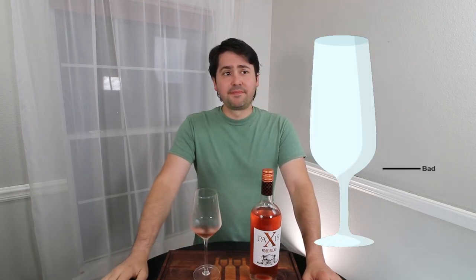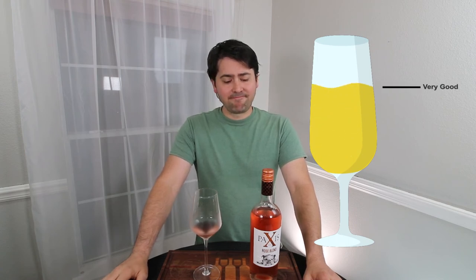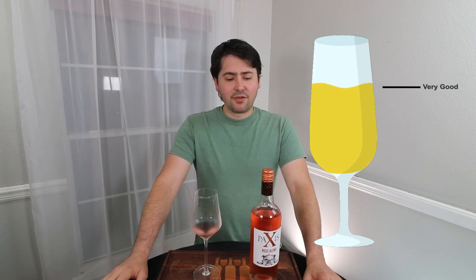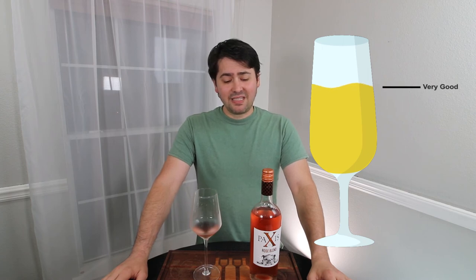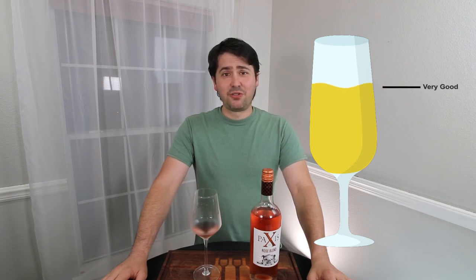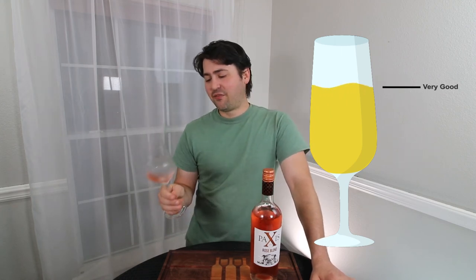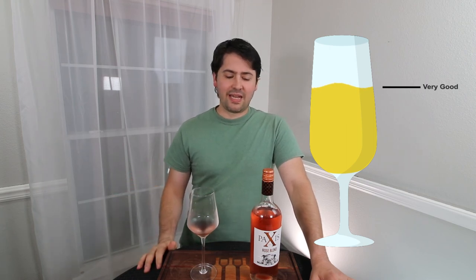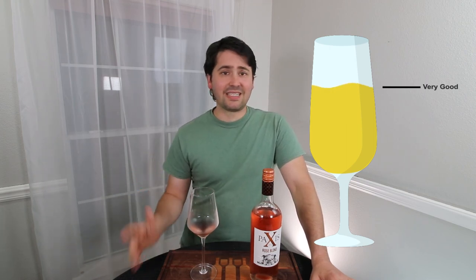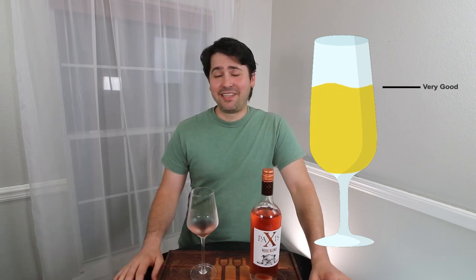Screw it — very good. The finish isn't there and it could have some more complexity, but dang, I've seen some places sell this for 10 to 12 bucks. This is a really good rosé, I like this a lot. If you're one of those people who believes you can only have rosé during the summer — damn, this is a damn good rosé. I just have nothing else to say other than that. Cheers.